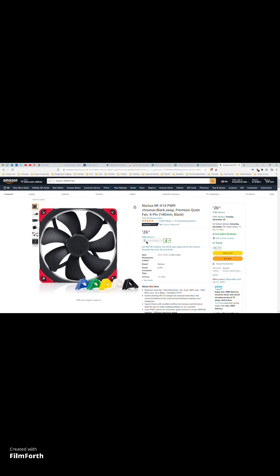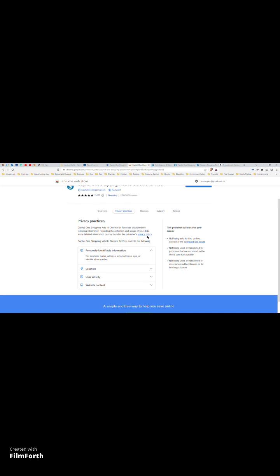This button is for adding the item to the watchlist so you can keep track of when the price goes down. Looking at the privacy practices section, they do actually keep track of your browsing habits using this extension. So keep in mind that with Capital One Shopping they are tracking at least some of what you do on the internet through their extension — that is something some people may not like.